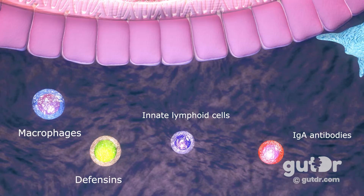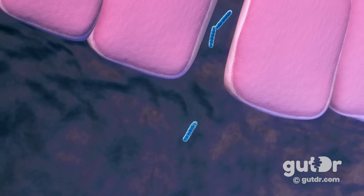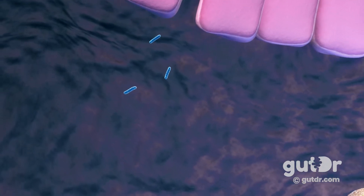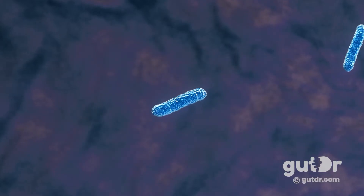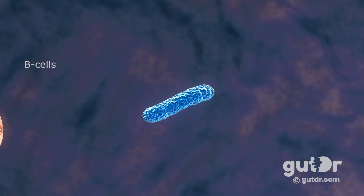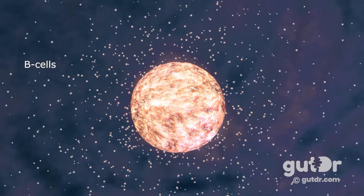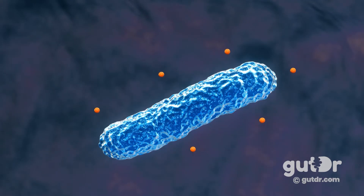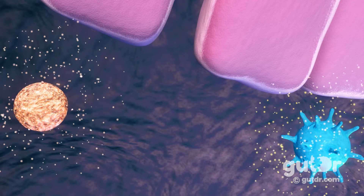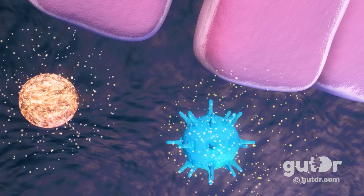Along with the gut's innate defenders — such as macrophages, defensins, innate lymphoid cells, and IgA antibodies — dendritic cells can help prevent pathogens from breaching the epithelial layer. However, sometimes pathogens can get through the tight junctions and into the area under the epithelium, where they can potentially spread into the body. The gut adapts by triggering a cascade of immune responses involving B cells and T cells. B cells can become active plasma cells which produce antibodies that bind onto pathogens and activate T cells to kill off these microbes, keeping pathogens in check.